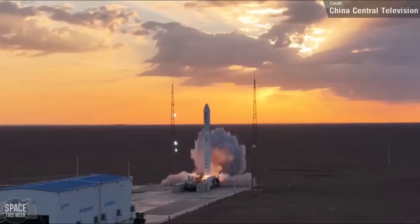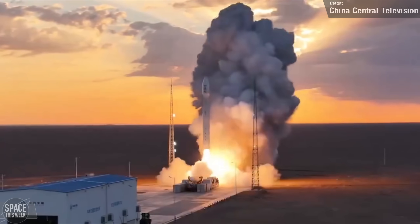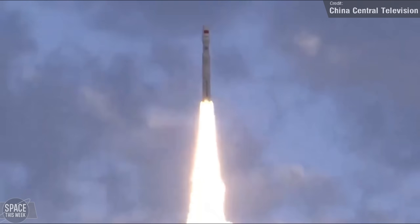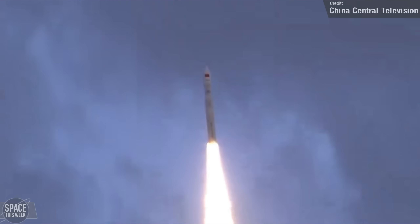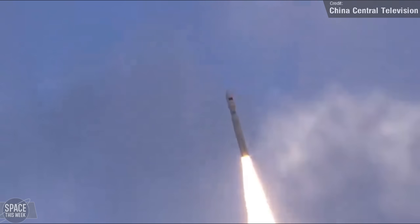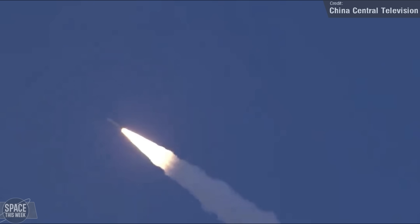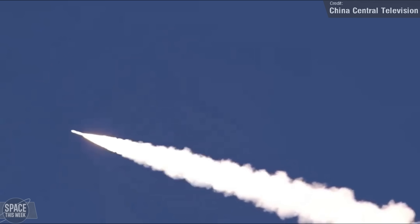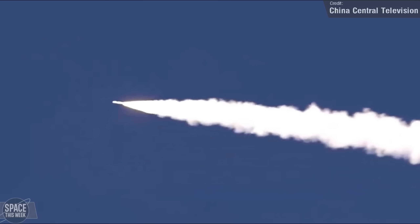Tuesday's other launch was a four-stage solid-propellant Kinetica-1 rocket, which lifted off from the Jiquan launch site carrying four satellites to low Earth orbit. Two of these were the first two communication satellites for the AirSat Constellation, an Earth observation satellite on behalf of the Chinese Academy of Sciences, and a meteorological research satellite for the Changcheng Institute of Optics, Fine Mechanics and Physics.